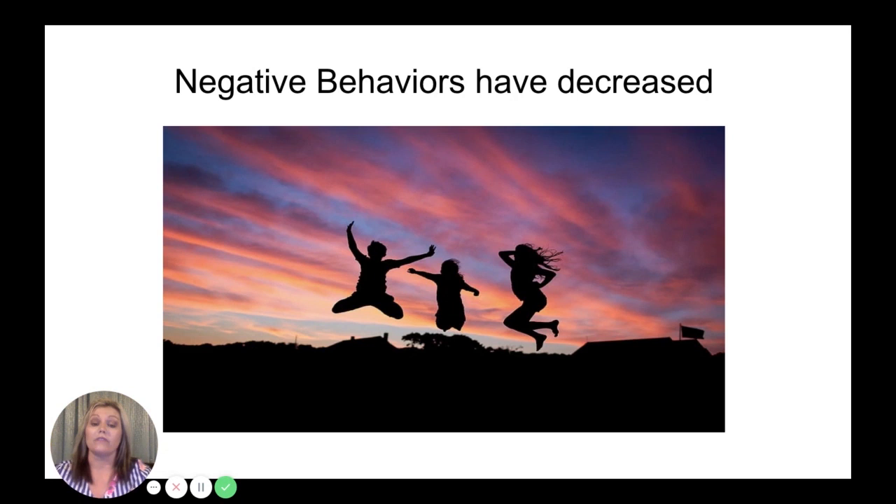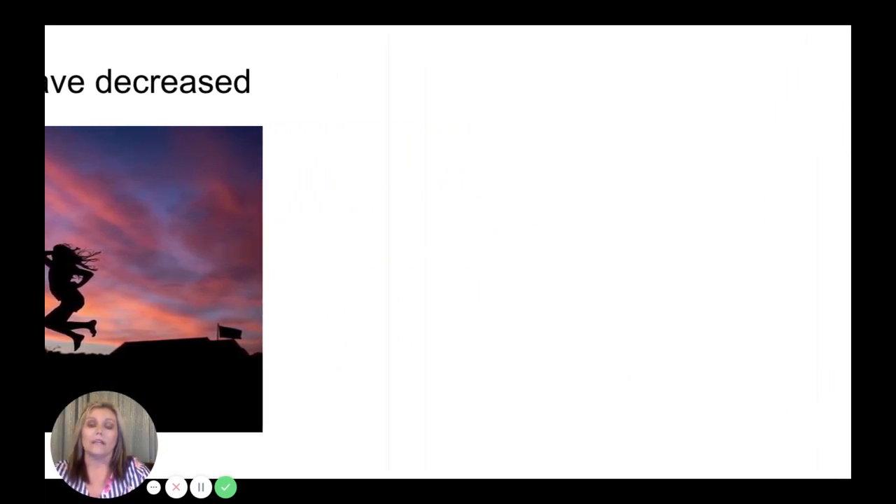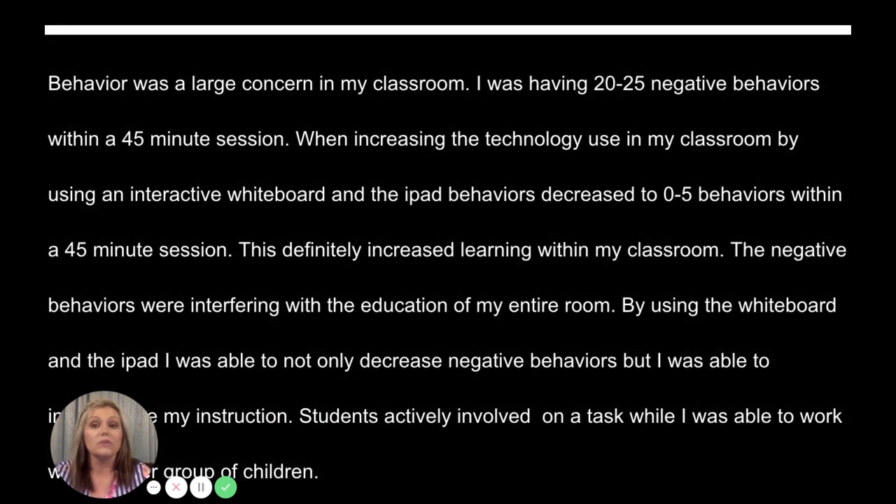The negative behaviors have decreased, which is amazing. I teach special education and behavior is a really big part of it. Behavior was a large concern — I was having 20 to 25 negative behaviors within a 45-minute session.